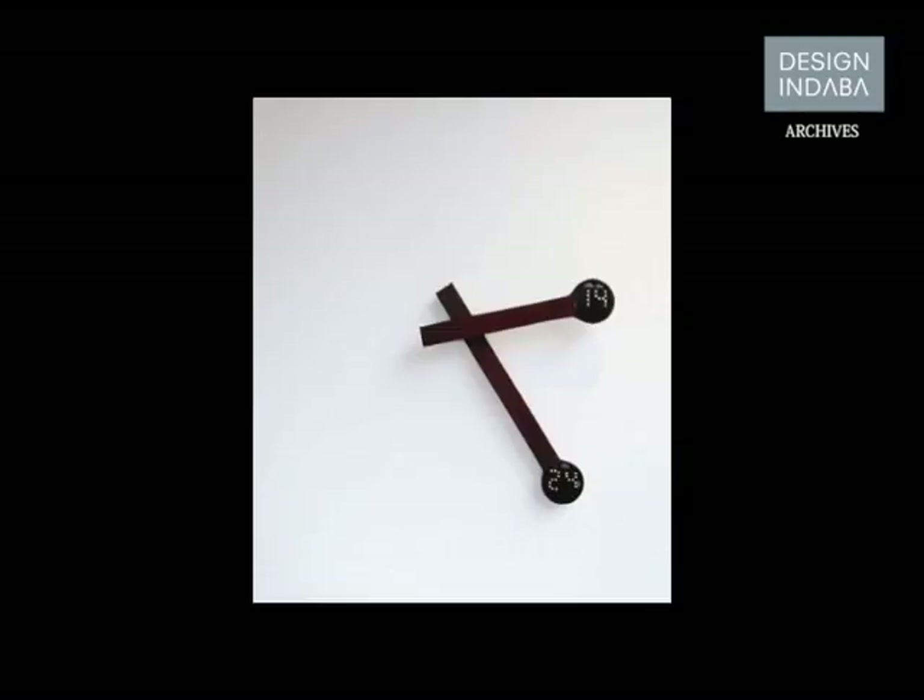It was really complicated. It took me a long time to build it with engineers in the city of France which is dedicated to clock-making. But finally, we made a prototype that was shown at the French Fair and also the Milan Furniture Fair, which is the most important in the world.